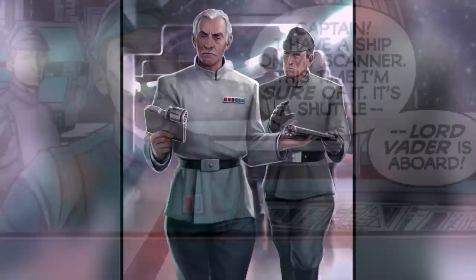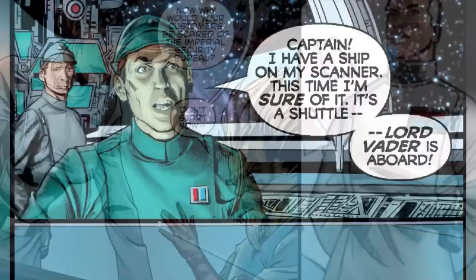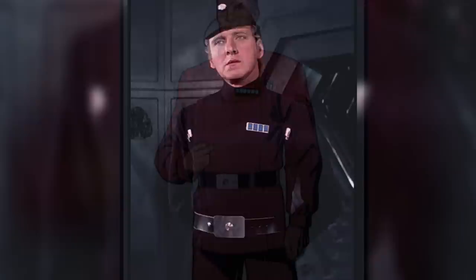Imperial officer uniforms came in a variety of colors which all related to the wearer's branch within the Empire. The most common colors were the olive green and gray colored uniforms, which belonged to officers in the Imperial Army and Navy. The less common white uniforms were given to ISB and Imperial Intelligence agents, and the rare black uniforms to stormtrooper officers.